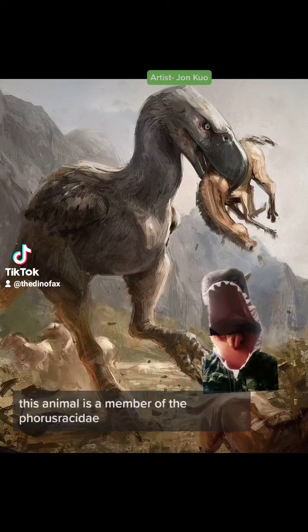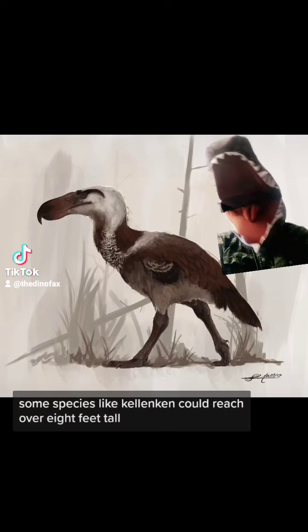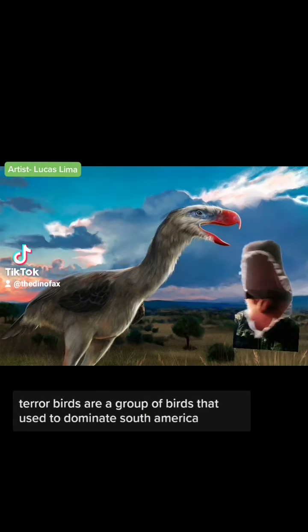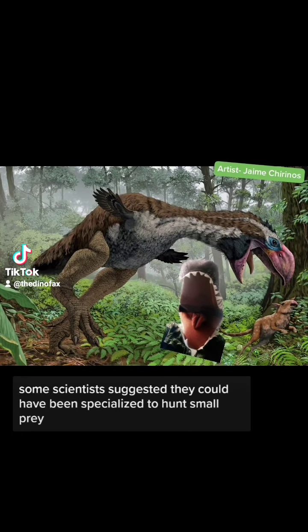This animal is a member of the Phorusrhacidae, more commonly known as pterobirds. They come in a wide variety, to say the least. Some species like Kelenken could reach over 8 feet tall, with the smallest species reaching about 3 feet. The pterobirds are a group of birds that used to dominate South America. As part of their deadly arsenal, most of them came equipped with a hooked beak. Some scientists suggest that they could have been specialized to hunt small prey, due to their beak's apparent weakness.